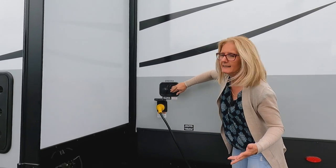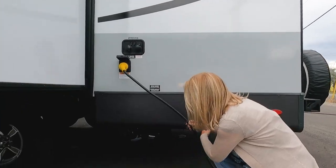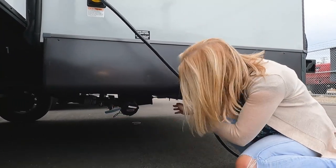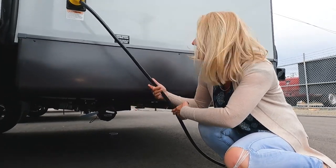Okay, let's go around — frameless windows — and to the back. Here is where your 30-amp electrical connection is, your cable, your satellite, your city water connection to hook up to the post, and an antifreeze port for when you're doing your winterizing. Down below is where your sewer hookup is, with your gray valve and your black. These valves are not enclosed under there.